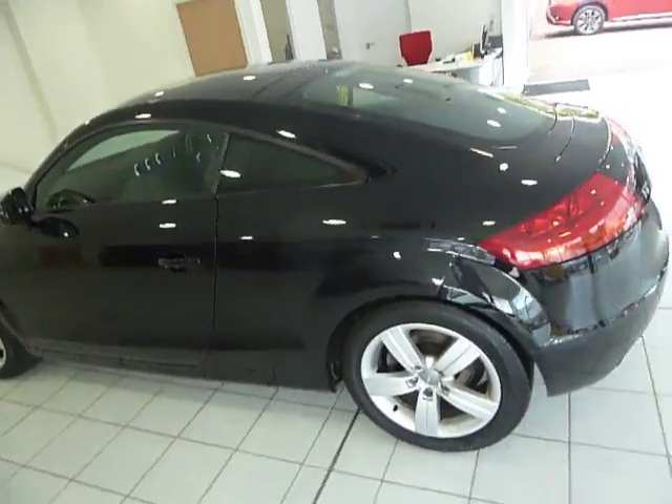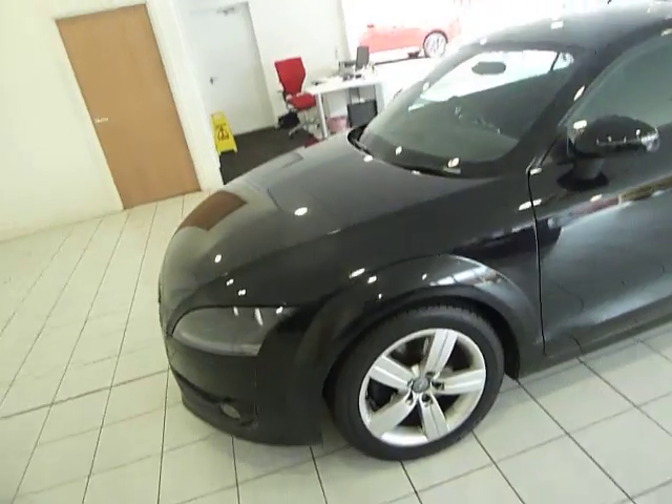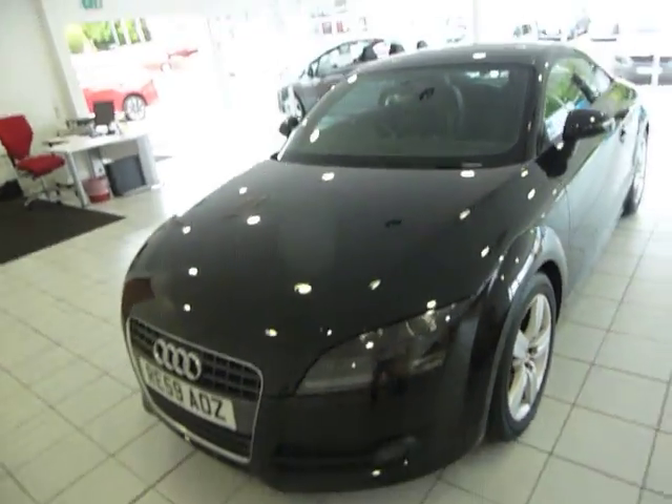If you'd like to see this car in a little bit more detail, please contact myself, Barry. I'll be happy to show you around this car and take your enquiry a little further. Thanks very much for looking.